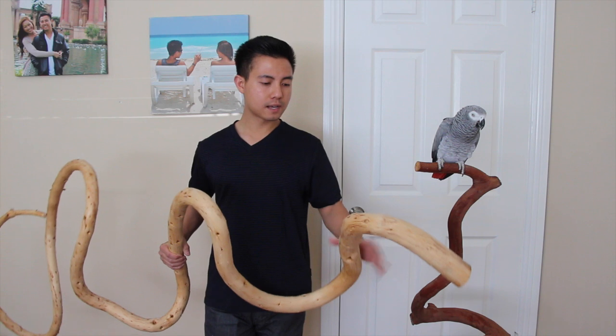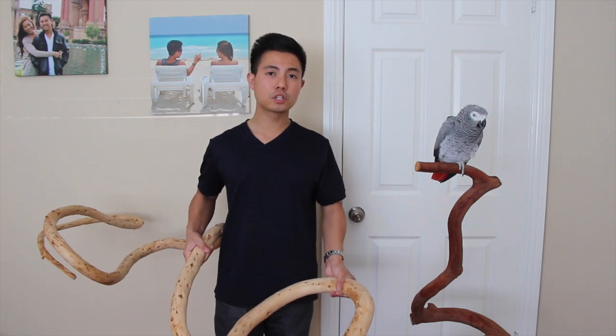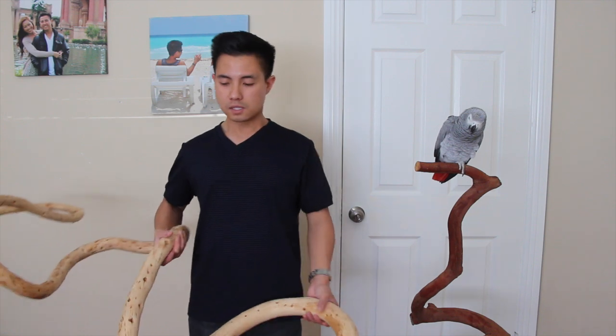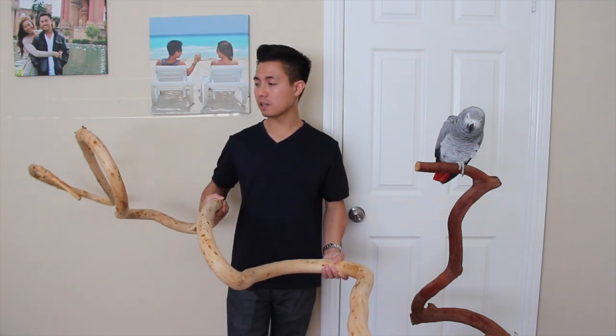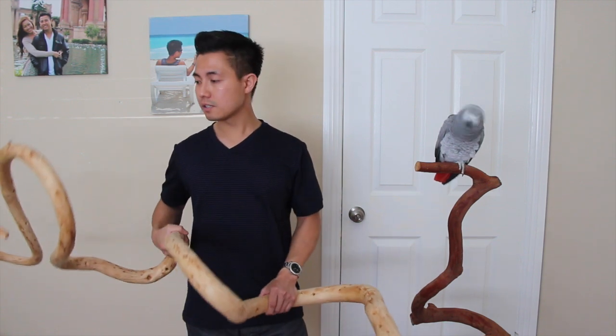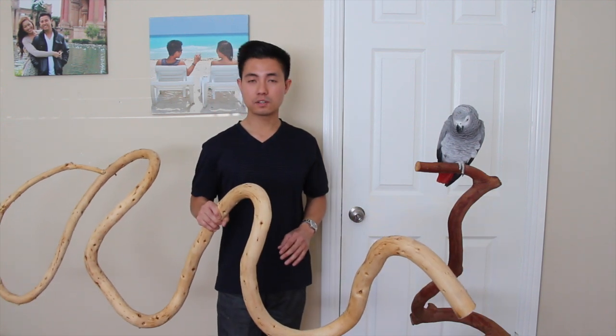Another thing I look for in a perch — and this is personal preference — is that it has to be aesthetically pleasing. I want to display a perch that's not only comfortable to the bird, but one I'm comfortable having friends over without being embarrassed by a perch looking like a total mess. Both perches you see here are really curvy and twisted — it gives a really natural look, like something from the jungle, and it just looks really nice and cool.